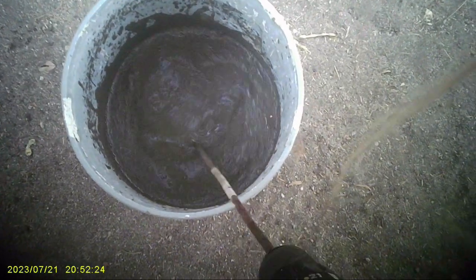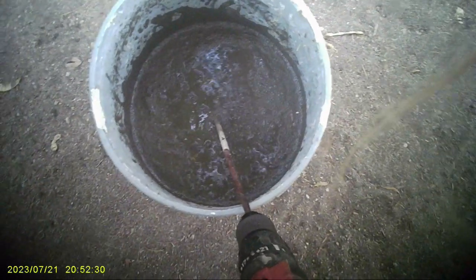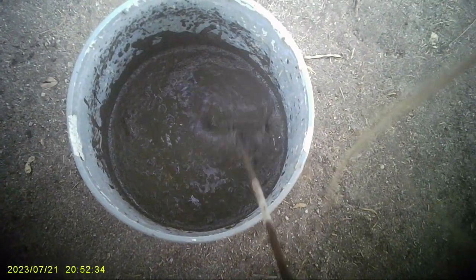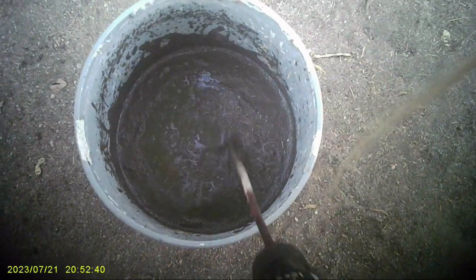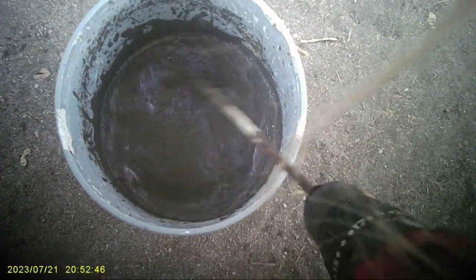First you get some bentonite. You can get it from well drilling — guys that drill wells or some other place. Bentonite is what they use when they drill a well to keep the walls from caving in. It's real fine stuff. Anyway, I'm going to pour this into the pond and hopefully that will seal it, because all these little particles will go where the leak is and plug it up.